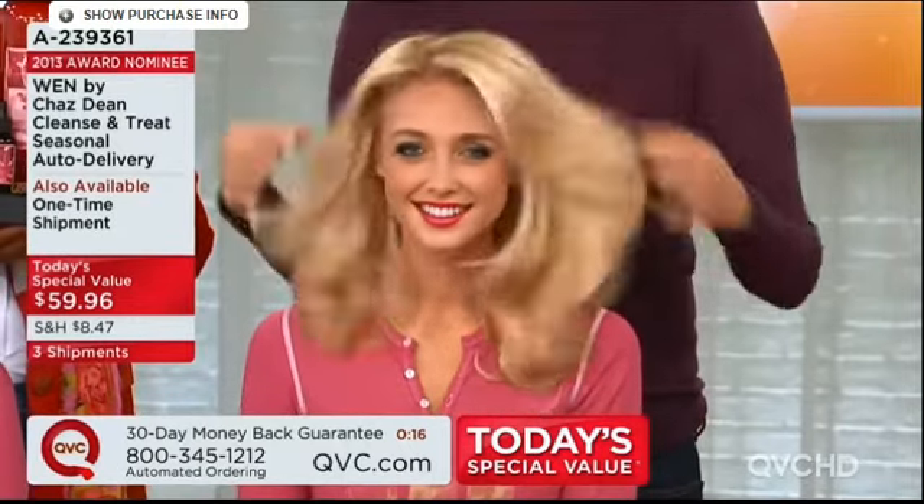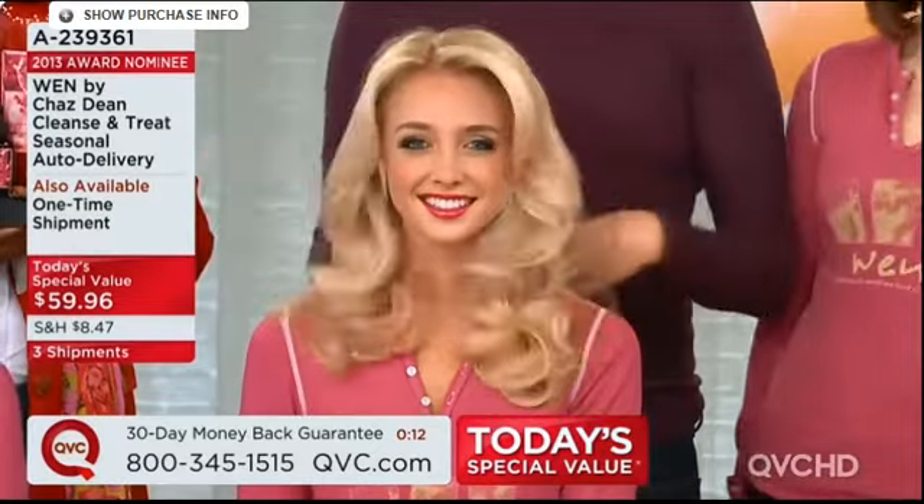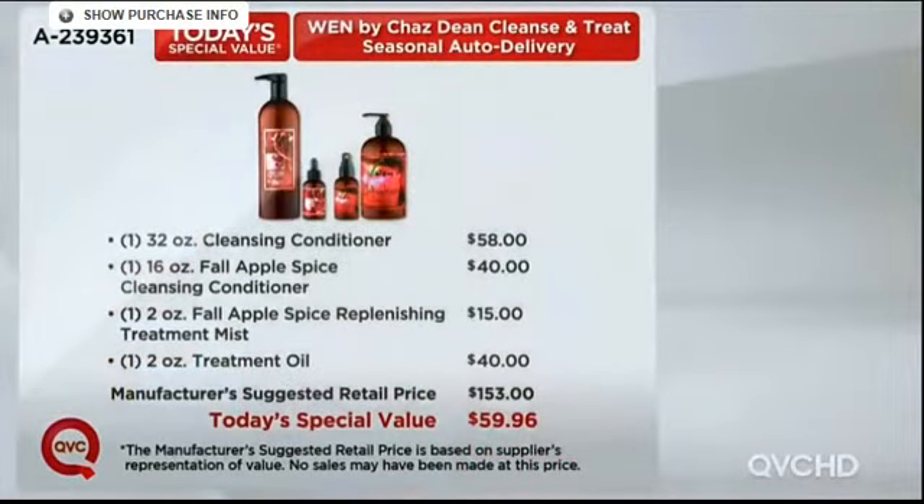The beauty is you're getting all of these products — the 32 ounce bottle of the cleansing conditioner, that's the most popular size. Remember, all you're going to do is choose your formula. You're also getting brand new today the fall apple spice cleansing conditioner, and it is that perfect blend — the apple is very subtle, the spices are just that wonderful cinnamon, nutmeg, clove, orange, and lemon.